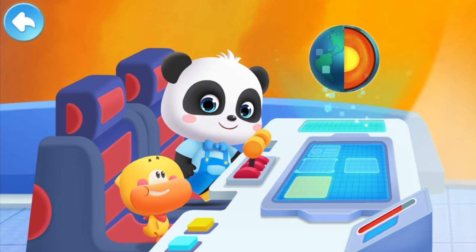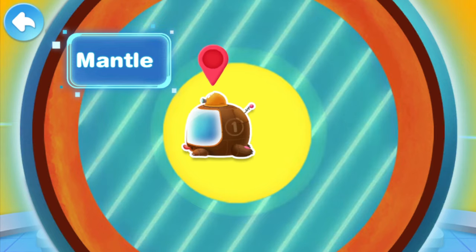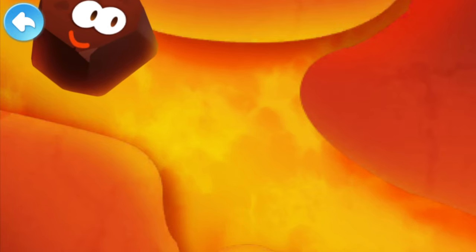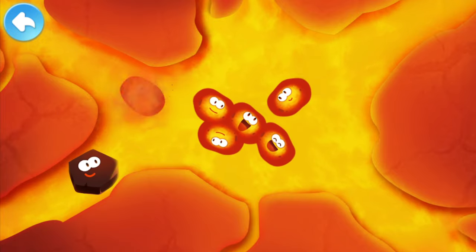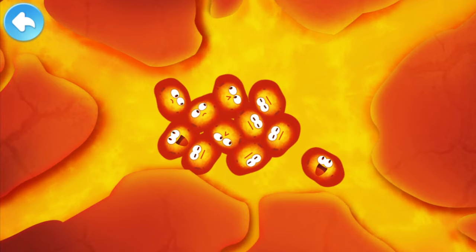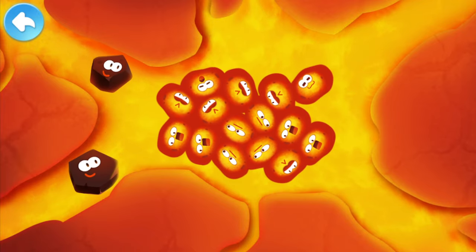But does a volcanic eruption have anything to do with this? Let's go to the mantle layer. Look what happens when all these rocks turn into magma. The rocks are melting — this is super hot! The melted rocks turn into magma. These magmas gather together. The magma is crowded in the magma chamber and the pressure is increasing.